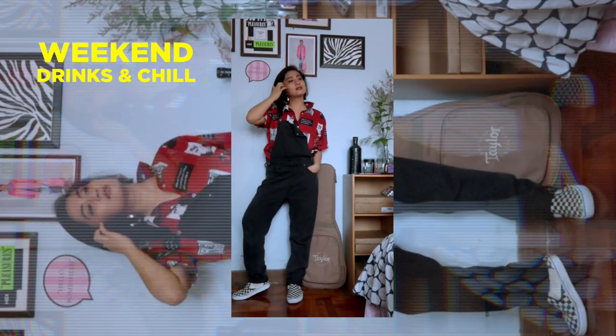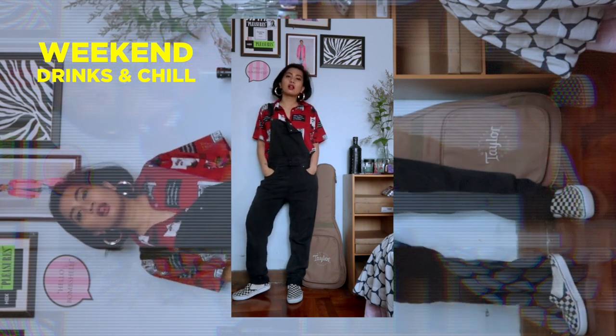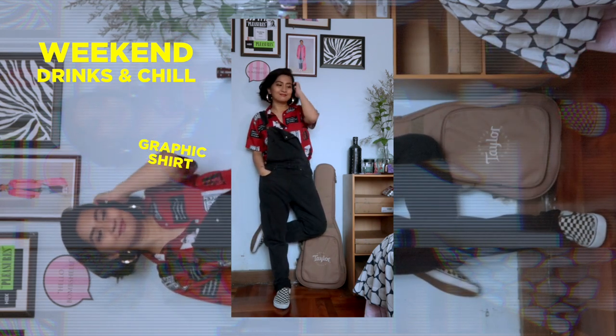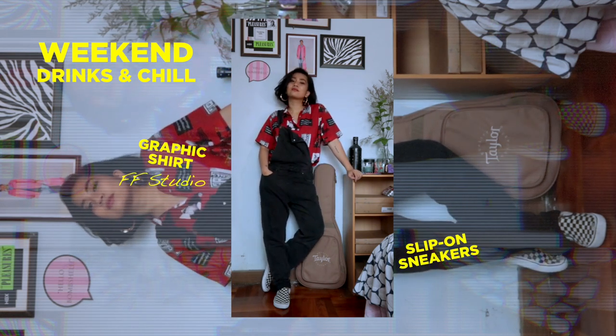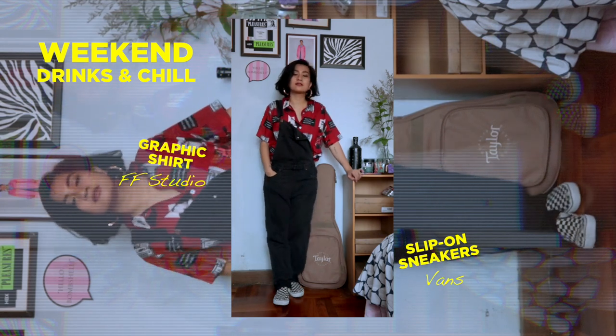Now here comes the weekend fits. This first look is basically one of my go-to outfits for when I'm going out with close friends for quick drinks and just to chill. The formula consists of this black overalls that I almost live in already, a graphic shirt or t-shirt, and some comfy slip-ons. The graphic shirt is from FF Studio, which is a Taobao store, and the slip-ons are obviously from Vans.